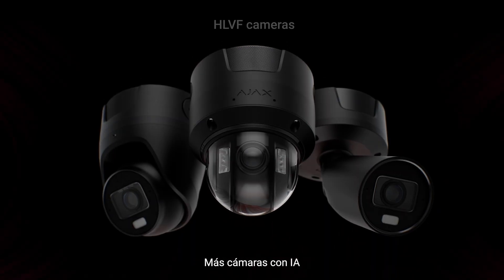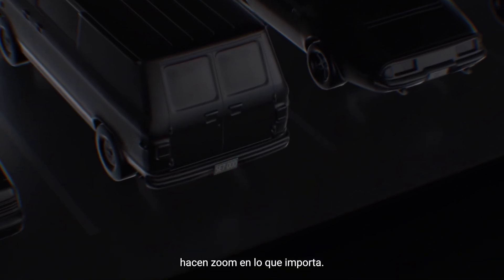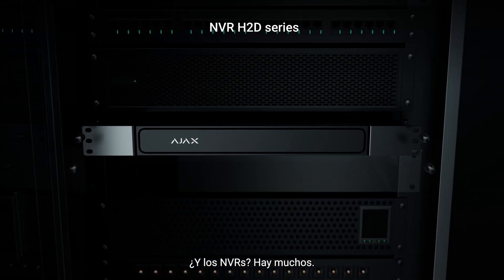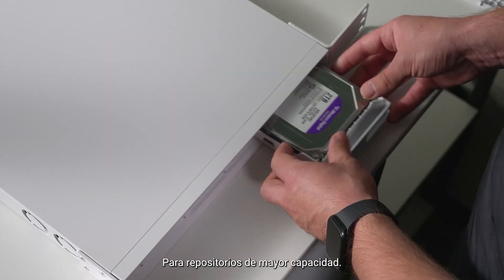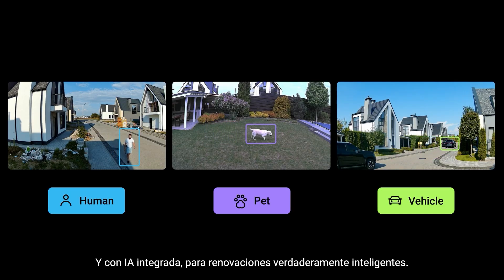More product lines, more AI-powered cameras that see in color after dark and zoom in on what matters. And in NVRs, there's plenty for local monitoring, for deeper archives, and with onboard AI for truly smart retrofits.